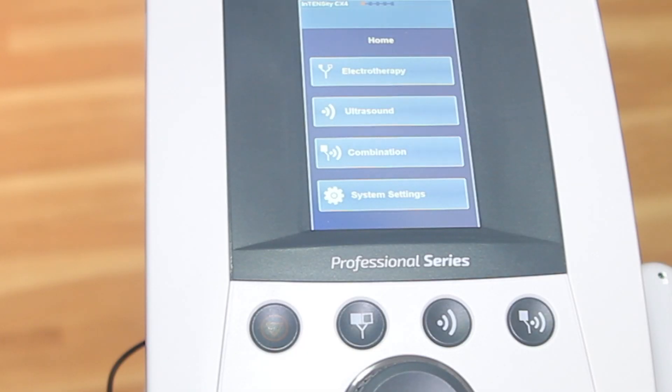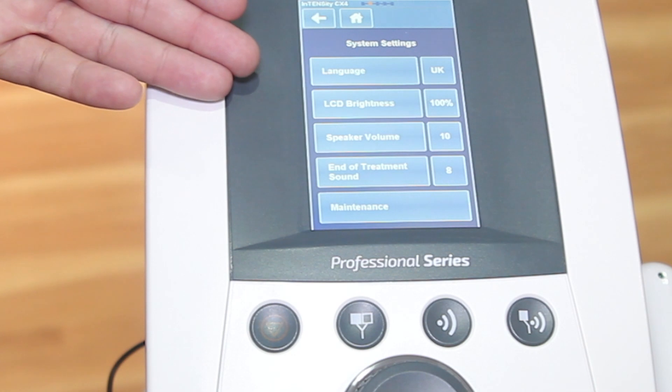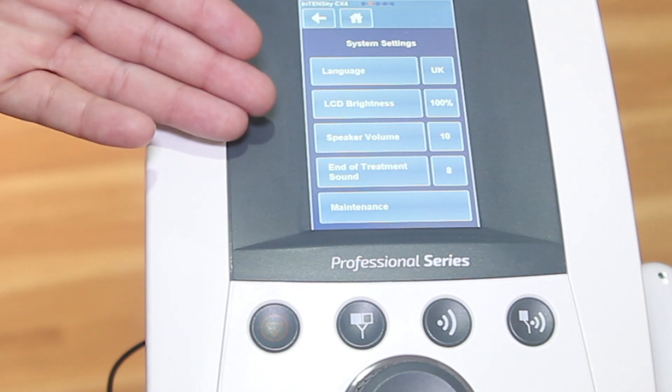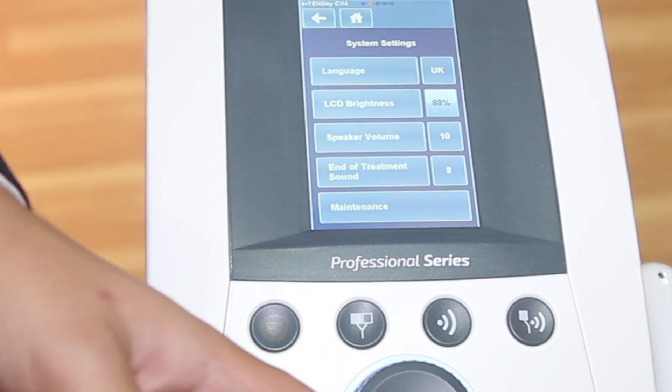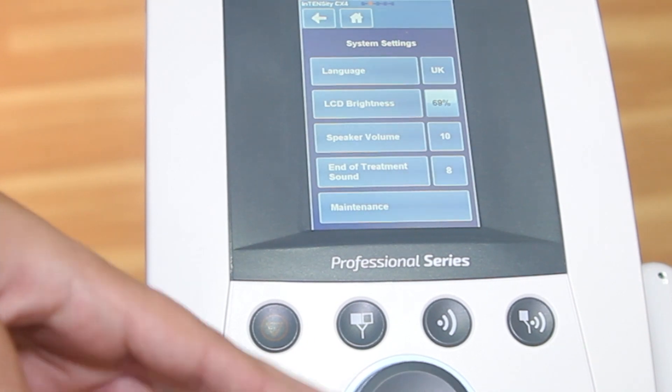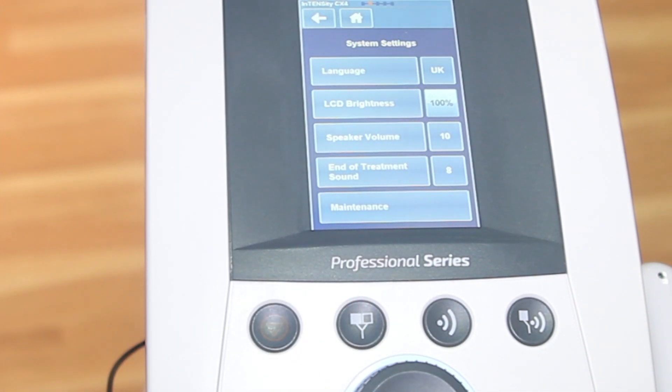Under the system settings on the home page, you'll find things like LCD brightness, speaker volume, or end of treatment sound. You can easily adjust it by hitting this button and using the toggle button to switch back and forth — make it dimmer or brighter as well as louder or quieter. Right now we have English available as a language, but we are working on French Canadian as well as Spanish, with more languages to come in the future.